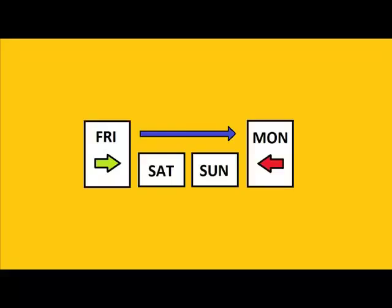DVDs can only be borrowed for one day. However, if you borrow a DVD on Friday, then you don't need to return it until Monday, giving you more time to enjoy it.